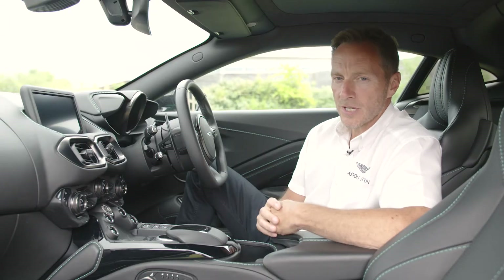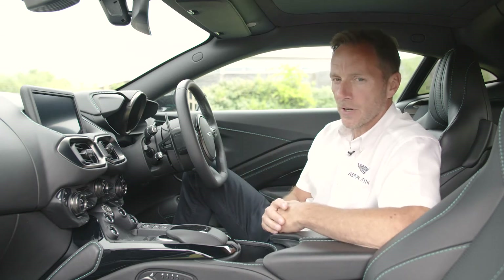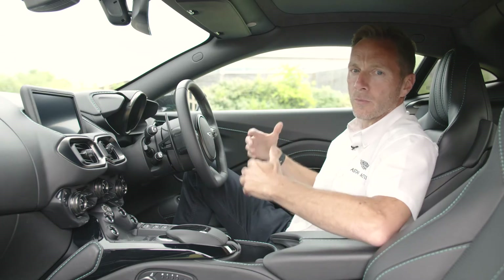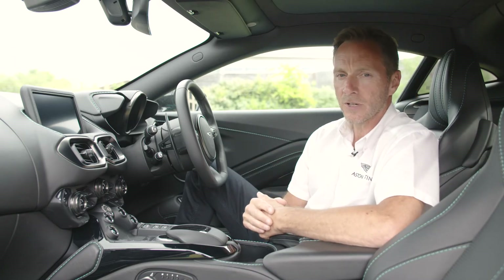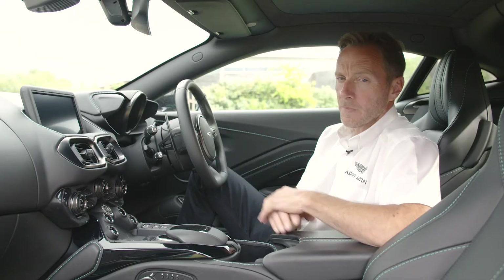Another little feature of the Vantage: even though it's only two seats, we have lots and lots of room in here. This is something we improved over the previous Vantage — we sculptured out the door panels here to give you a little bit more elbow room. And if you look over your shoulder, there's a little shelf through the back here as well, so much more room than we previously had.